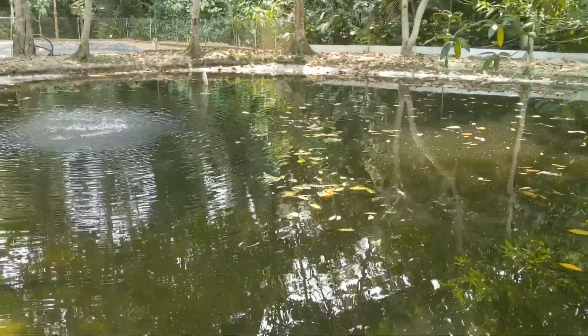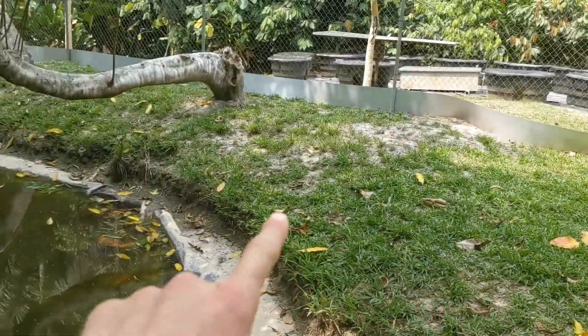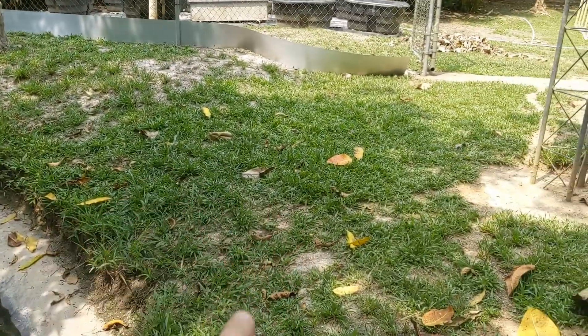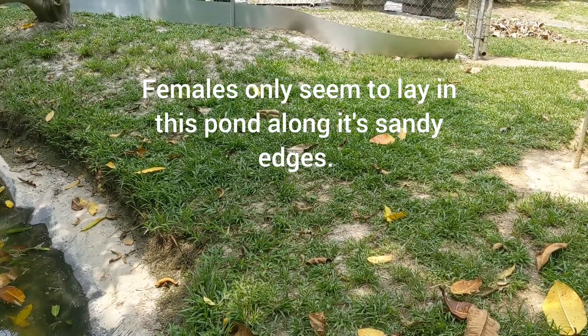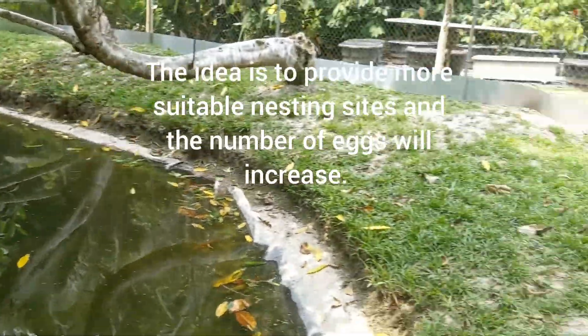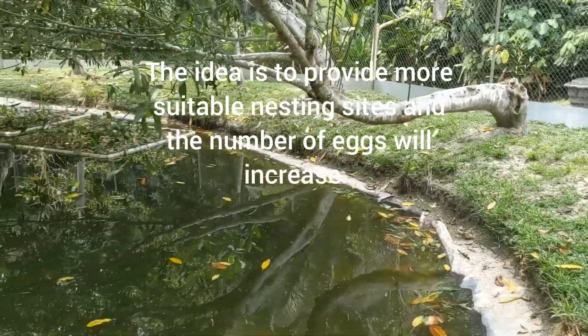So this is the two pond. This is where all the females are. For whatever reason, they seem to like this pond. They nest a lot on this side. So they spent last year moving sand to get more sand so they'd have more area to lay eggs, because when they hit roots or rocks they'd stop. They're trying to make that sand deeper to give the females a better area to lay eggs.